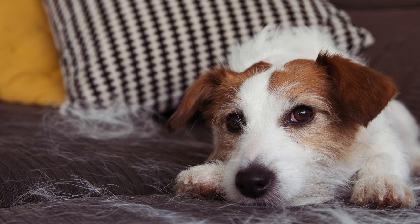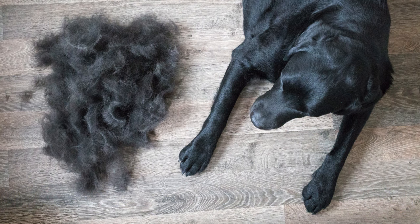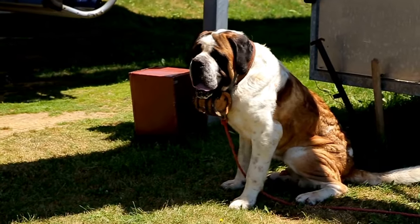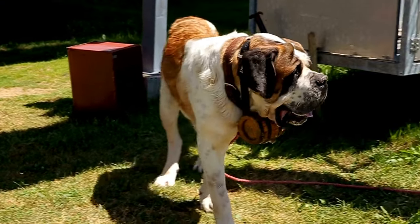Does this look familiar to you? Does it drive you nuts like it does to me? We all love our dogs, but dealing with this hair is such a nuisance. I have a St. Bernard, and I know as well as anyone what it's like trying to keep hair off the carpets, furniture, bed sheets, stairs. It's insane, especially in the fall.